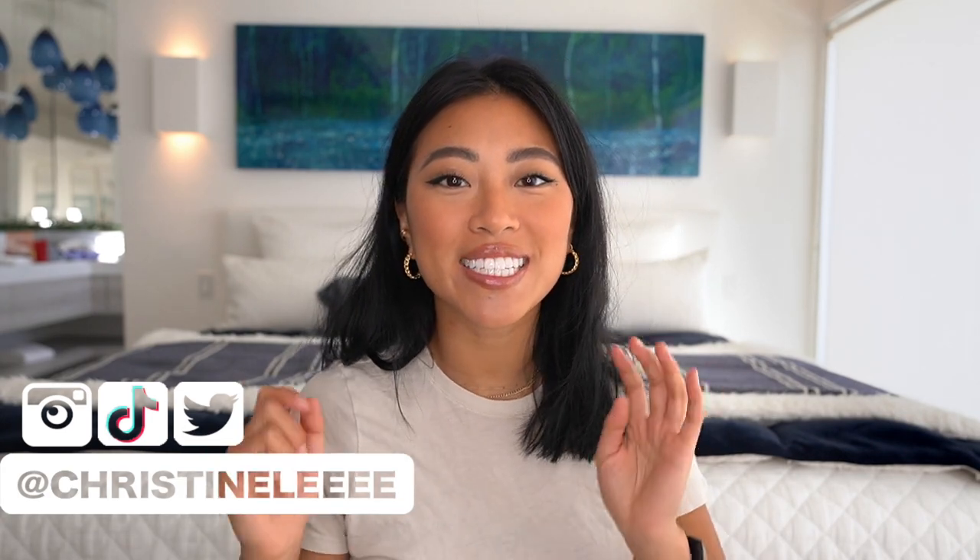Hello everybody! Welcome back to my channel. My name is Christine. Today we're going to do a hair video — I'm going to share six hairstyles that I wear the most often and teach you how I put them together. First, make sure you hit the subscribe button if you haven't already and the little notification bell, which gives you a notification every time I post a new video. Let's go ahead and get started.